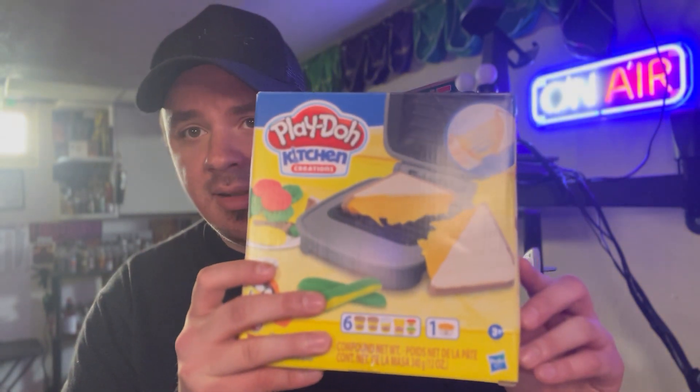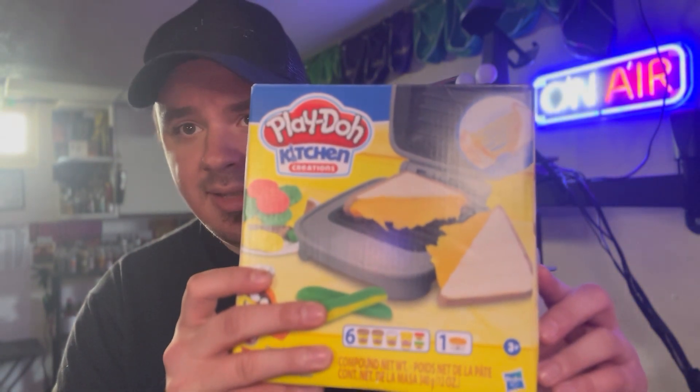I know this isn't hot sauce, but we're talking about a diamond tier food - the grilled cheese sandwich. Not only just any grilled cheese, but the five cheese grilled cheese. Miss Hellcat took it upon herself to send me the Play-Doh Kitchen Creations Grilled Cheese Set.